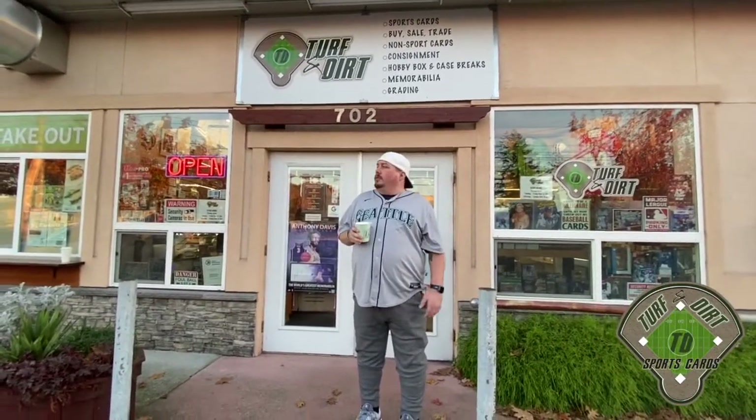Welcome to Turf and Dirt Sports Cards, located at 702 Kentucky Street in Bellingham, Washington. It is November 1st, 2020 - day one of daylight savings. We did a video earlier for Instagram and we're now doing it for YouTube, Facebook, and every other platform. This is going to be the walkthrough of Turf and Dirt Sports Cards. The shop has changed in the last two weeks more than it has in the previous year.